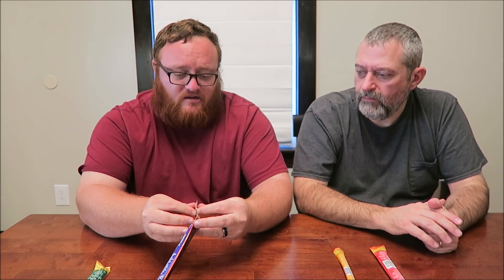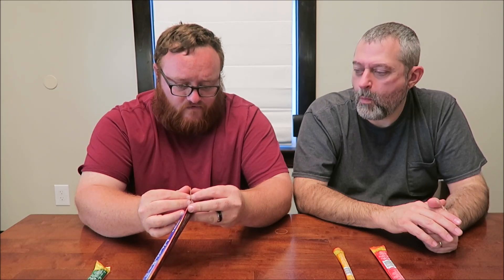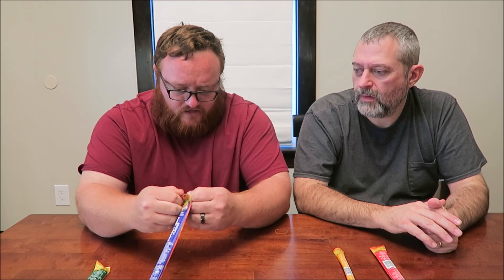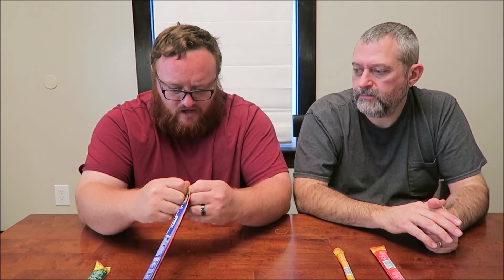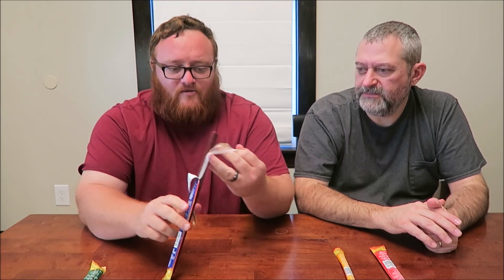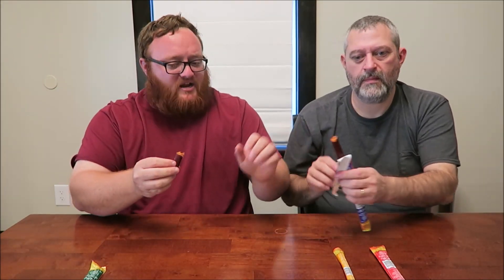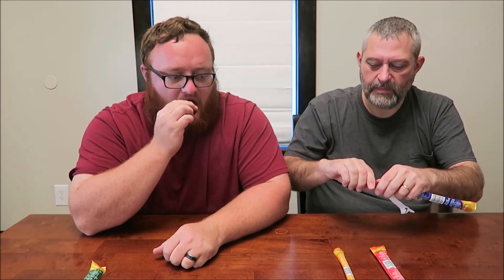Let's see if Honey Barbecue can measure up. It's got the big meat stick. I'm looking forward to this one. It looked like it was about as soft as the barbecue one. Now that one is much softer and not as dense as the original. It smells good too. I like barbecue sauce.